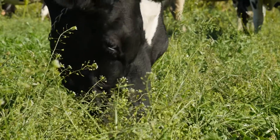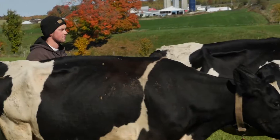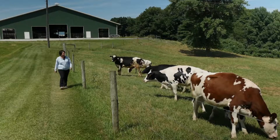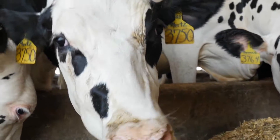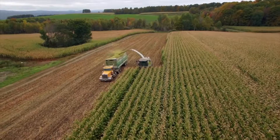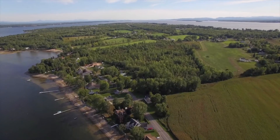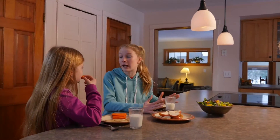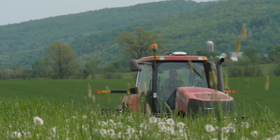Cows make delicious dairy for all of us to enjoy. They also make a lot of something else. Whatever you call it, farmers don't call it waste. On a dairy farm we're all about closing the cycles. We grow feed to feed our cows. When it comes out the back end of the cows, we call it manure, but it contains all the nutrients that we need to replenish our fields so that we can grow the crops to feed the cows the next year. Farmers know the nutrients need to stay in the soil and out of the waterways in order to produce healthy foods, healthy crops, and a healthy environment.